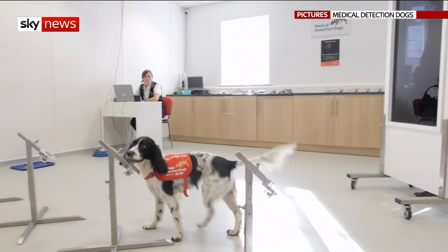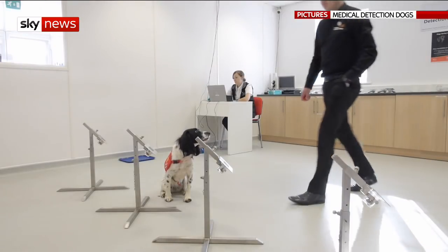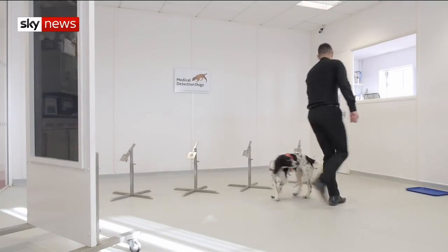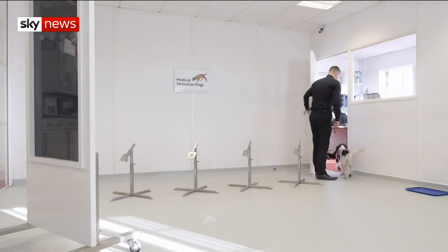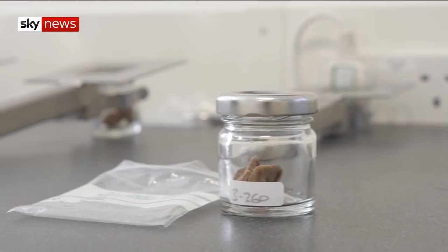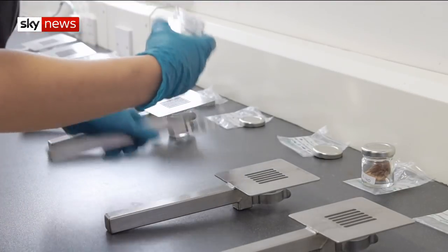Freya might look like a family pet, but she could also be a lifesaver. She's one of three dogs specially trained to sniff out the lethal mosquito-borne disease, malaria. Freya's nose led her to one of these brown socks, used in a study of over 100 children with and without malaria.